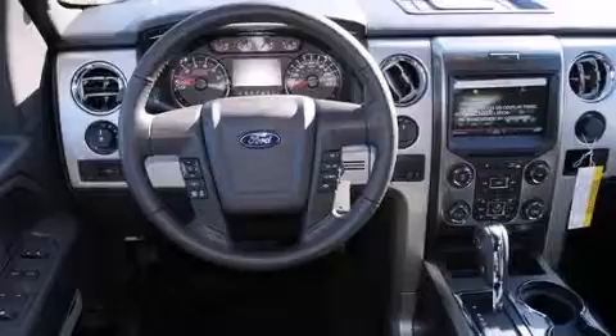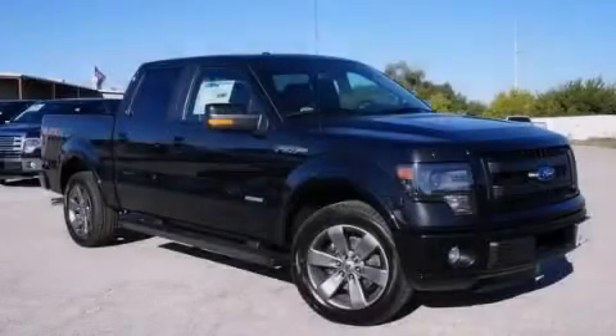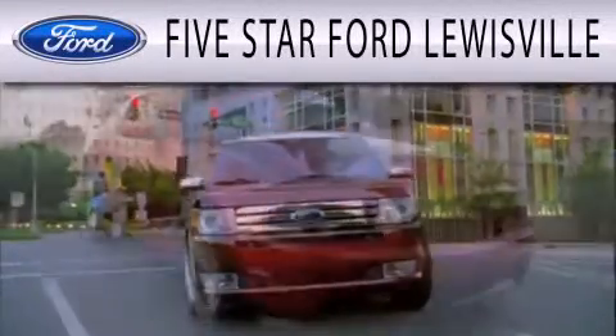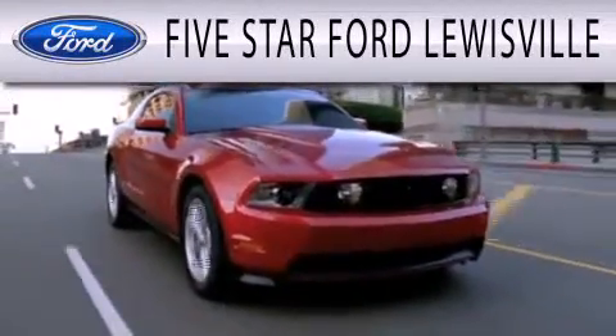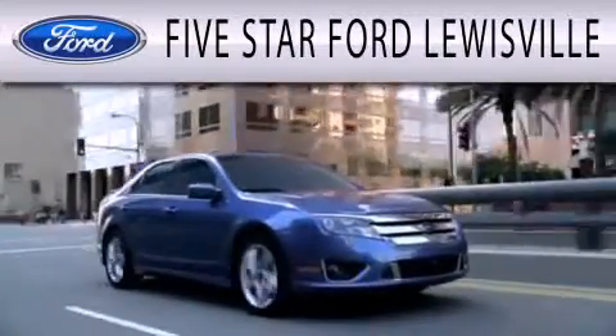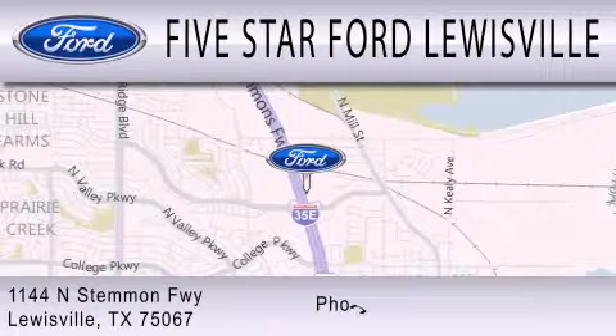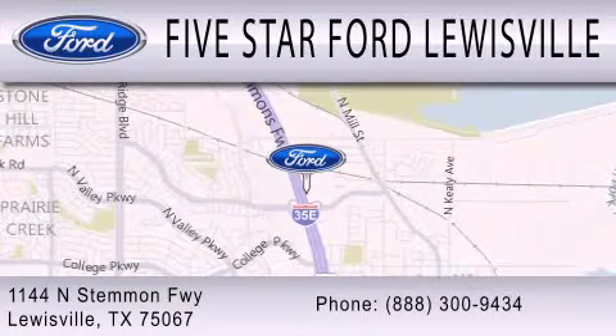Contact us today and schedule your opportunity to see this vehicle in person. Five Star Ford Lewisville is dedicated to doing everything possible to ensure that the experience you have selecting your next vehicle is as pleasant as possible. We are located at 1144 North Stemmons Freeway in Lewisville.